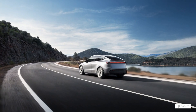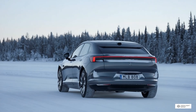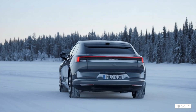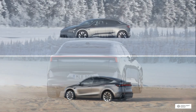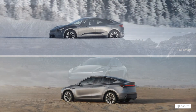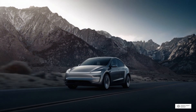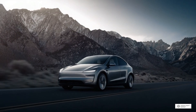Here's what we're covering today. First, we'll break down the specifications and performance of both vehicles. Then we'll dive into design, interior quality, and technology. We'll compare charging infrastructure, real-world practicality, safety features, and of course pricing and value. Finally, I'll give you my verdict on which vehicle wins in different categories and who each vehicle is perfect for.